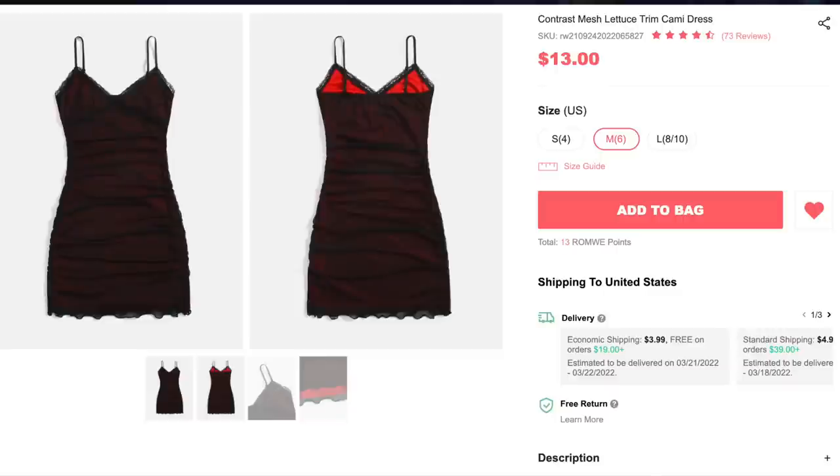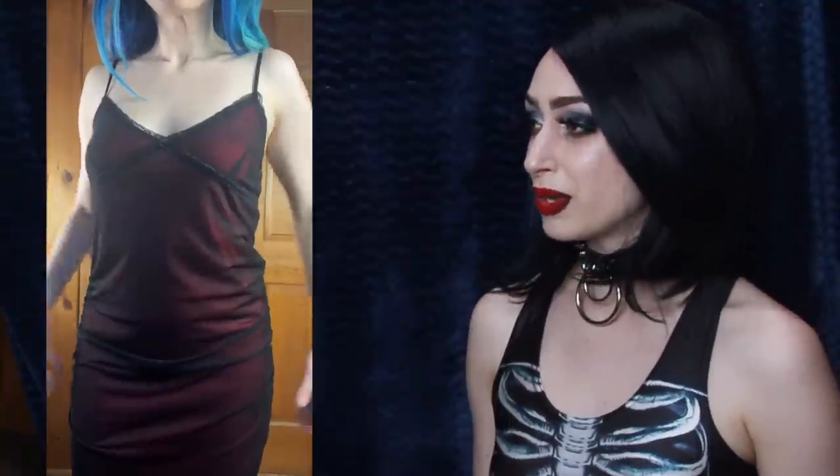Next up we have the Contrast Mesh Lettuce Trim Cami Dress for $13, and I got size medium. This is another very vampy dress and I like it. I just feel like the lace makes it look more like a night dress or something you would wear to bed, not really something to wear out in public. I didn't see on the website that it had lace crisscrossing around the bust area. I think without that I would like it a little more, or if it was just a plain black strip. This reminds me of the earlier dress in that it's that same bright red underneath with the black mesh overlay, which gives it that vampy vampire feel. I do love the v-neck as well, but the lace just makes me want to wear this to bed — very much sexy pajama vibes. It is stretchy, fits me great, and the straps are adjustable.